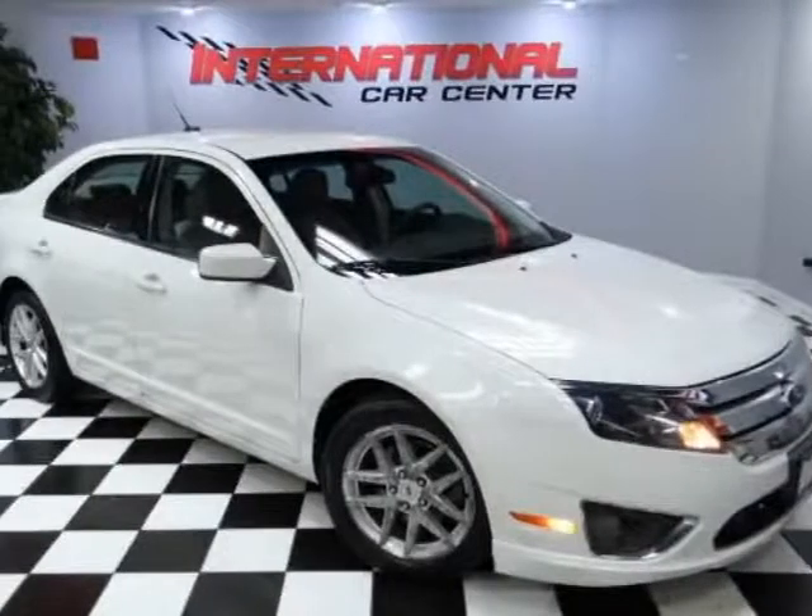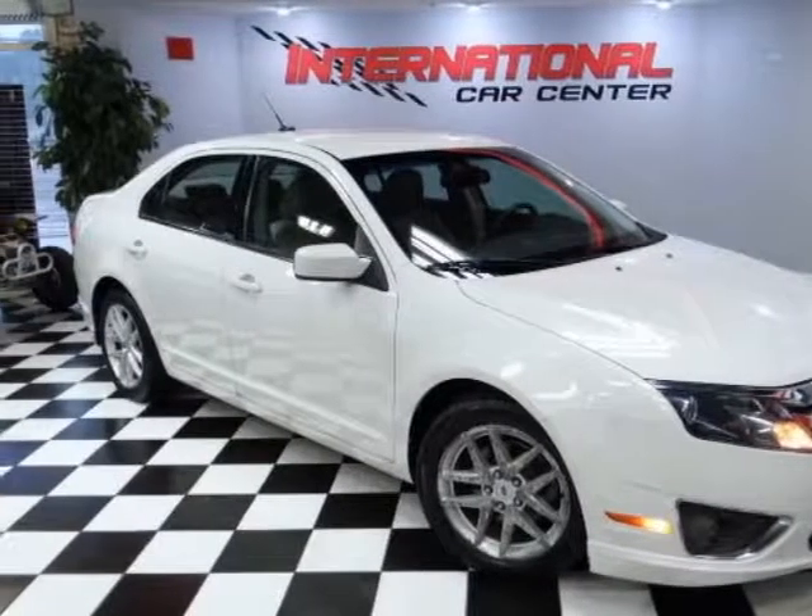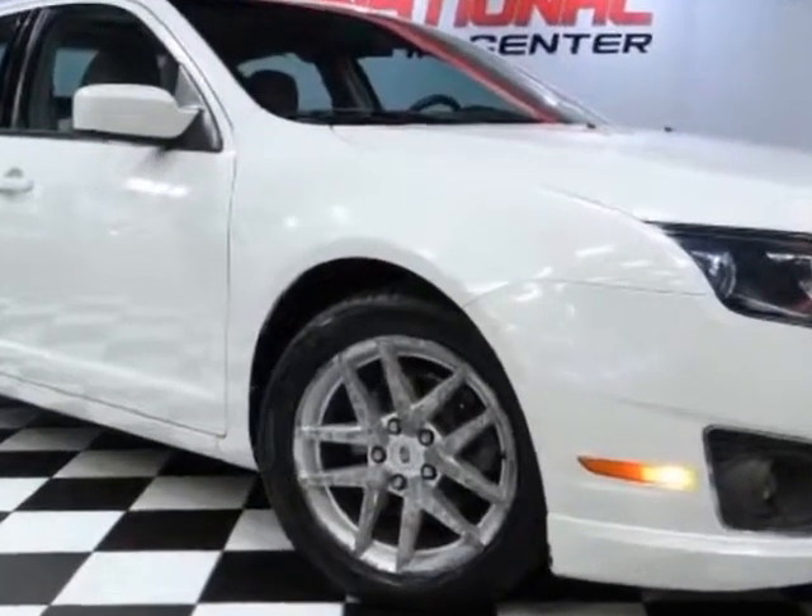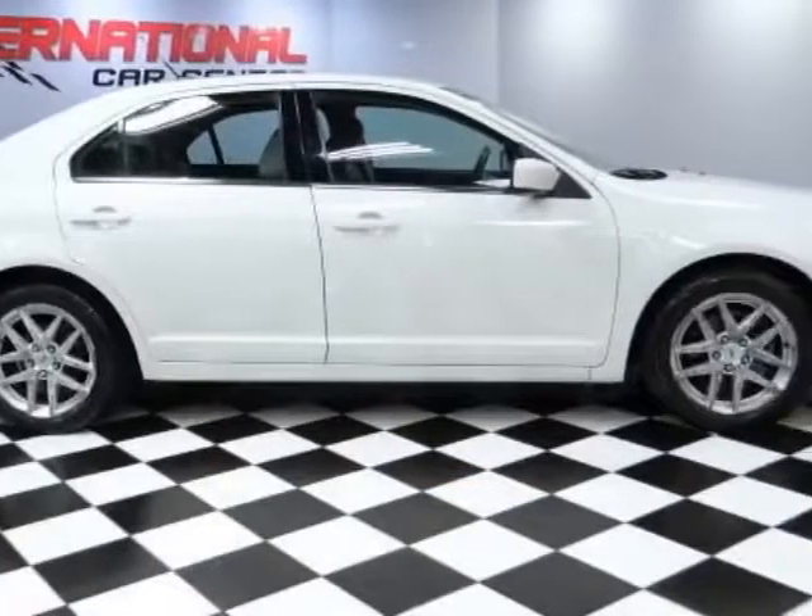Check out this 2010 Ford Fusion. This Fusion has just under 85,500 miles. For your protection, a warranty is available for this vehicle.